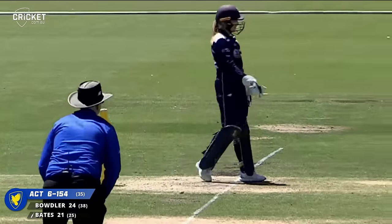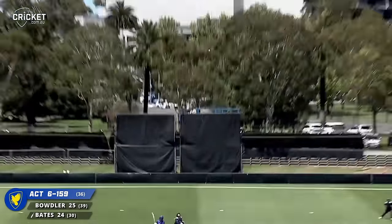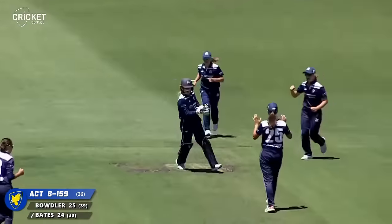Now the run out opportunity - gee that must have been close as well. Bates in the air this time. Fulton underneath it and caught.